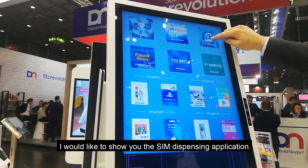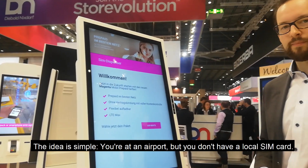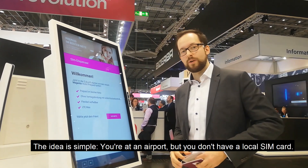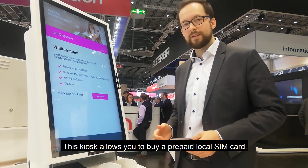I will show you the SIM dispensing application. The idea behind it is: if you arrive at an airport without a SIM card, you would go to this terminal where you can buy pre-paid SIM cards, pre-activated.